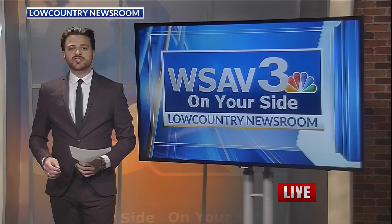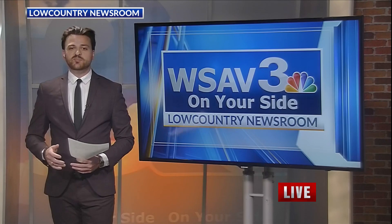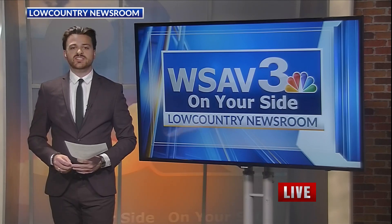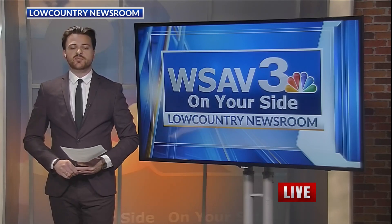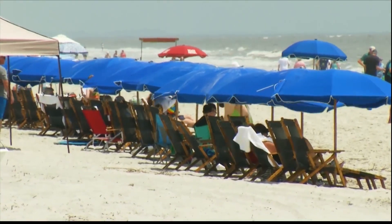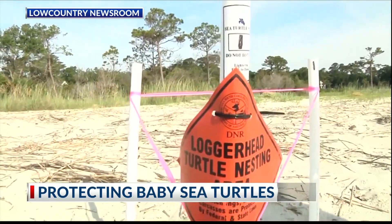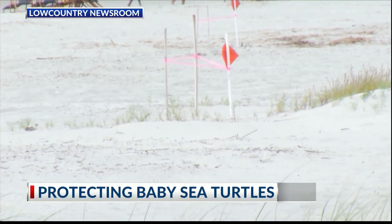It was projected to be a down year for sea turtle hatchlings on Hilton Head Island, but this year was anything but that. The island could finally be seeing the impacts of an ordinance put in place a couple years ago. If you take a stroll across the beaches on Hilton Head Island, you'll notice some orange signs and a barrier around them.